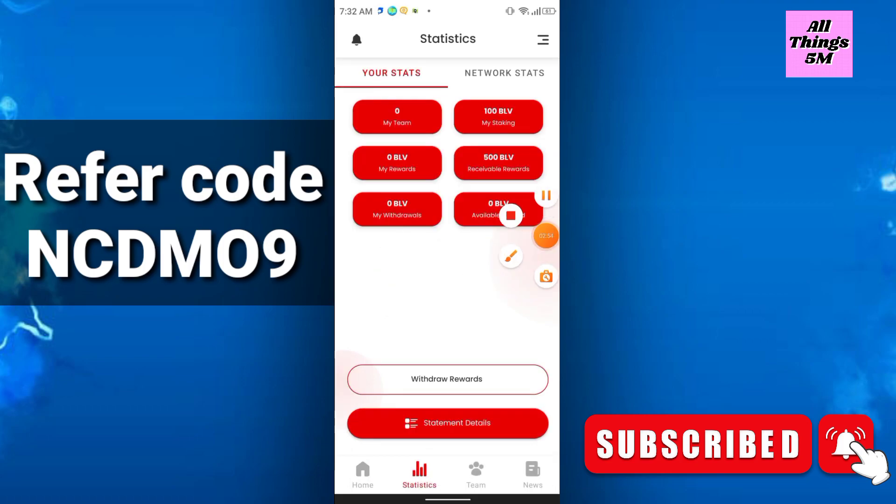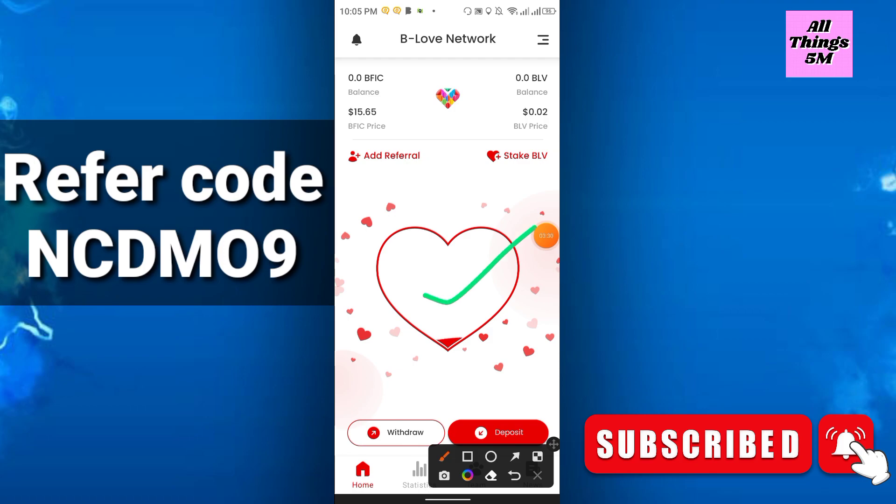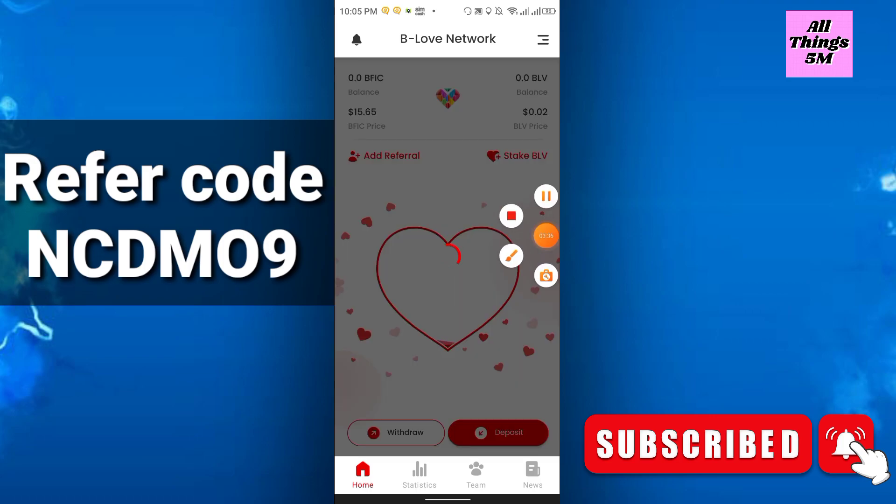In the statistics section you will see the receivable reward of 500 BLV and a 100 staking reward. The staking reward will give you some percentage every day, added to your balance, and you can withdraw the balance. You can also grow your team to earn more — there are 15 levels of referral commission. My mining is running; you can see the lab icon moving when it's active.